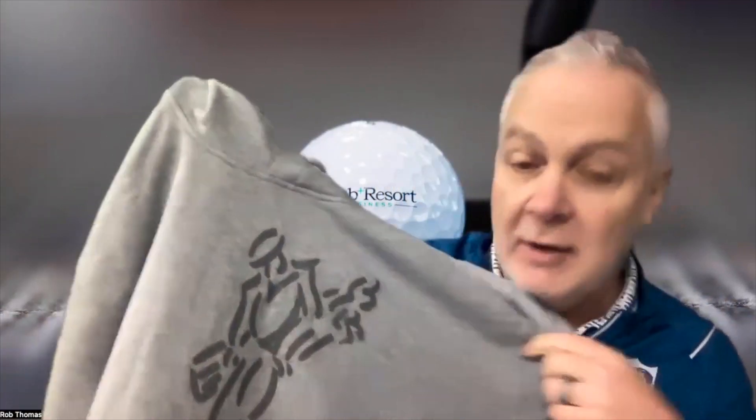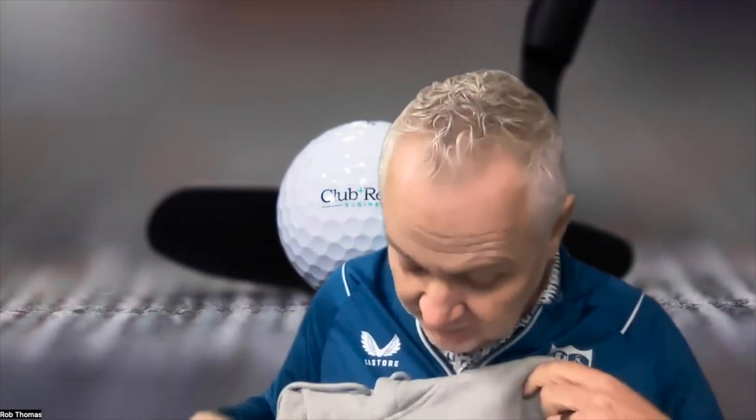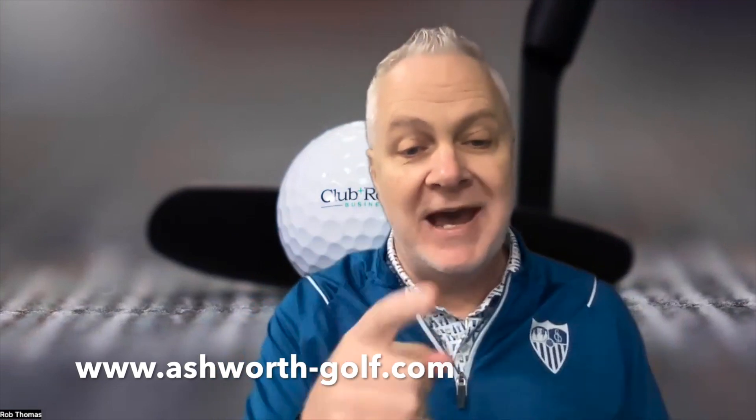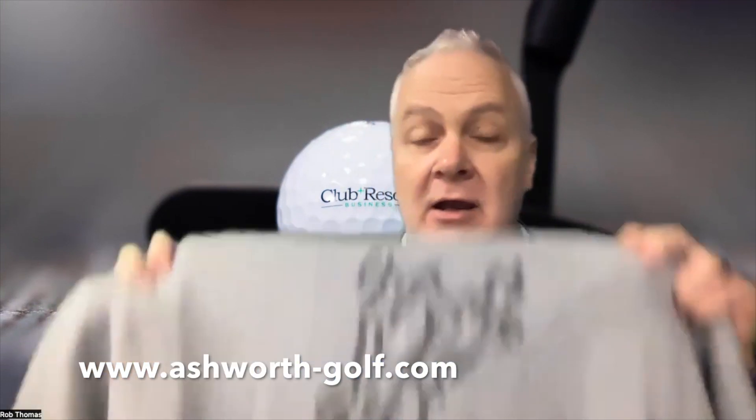This is going to be my go-to hoodie from here on out. Hoodies are all the rage — you see them all over golf courses now, in the pro shops, and this is what your golfer is going to want. Learn more at ashworth-golf.com.